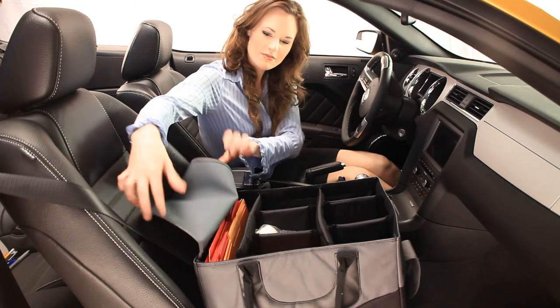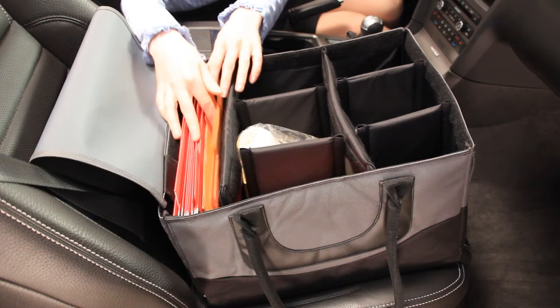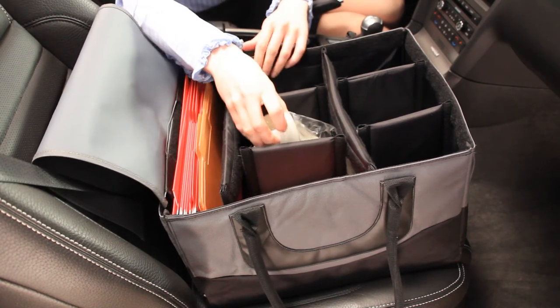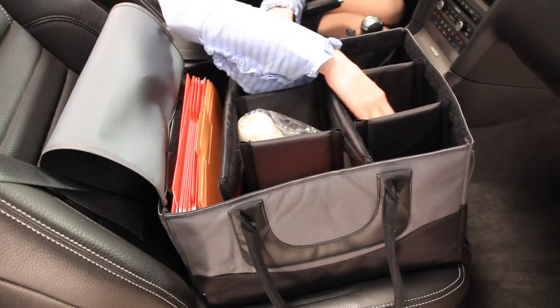The File Tote's lid is secured with four Velcro tabs and can be removed easily. Inside the File Tote, there are six adjustable dividers that have over 34 separate configurations, offering a customized storage solution while on the road.